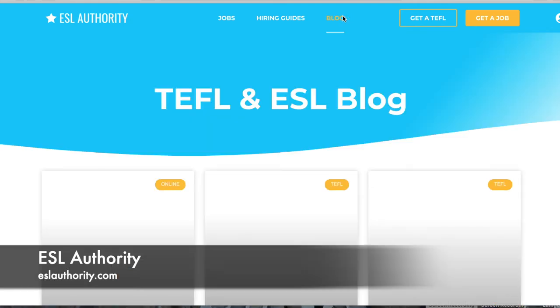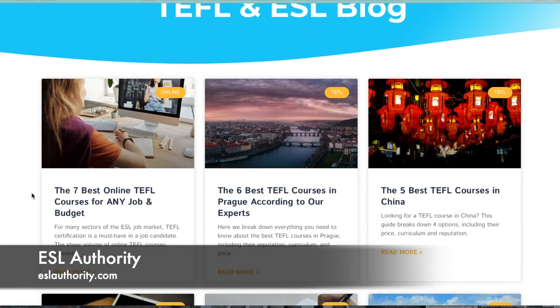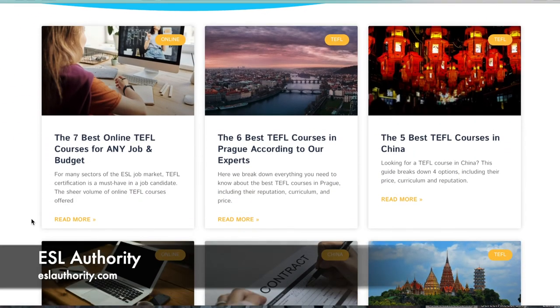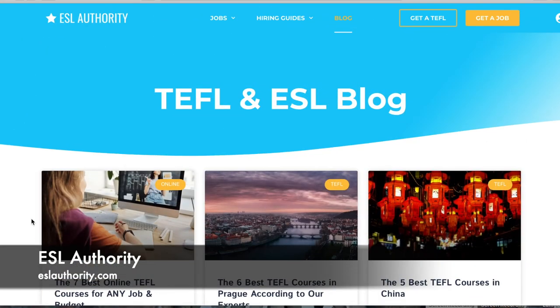They also have a blog section — as every website seems to — where scrolling down shows blogs and articles written by teachers for teachers, giving you a lot of good information. And that is ESL Authority.